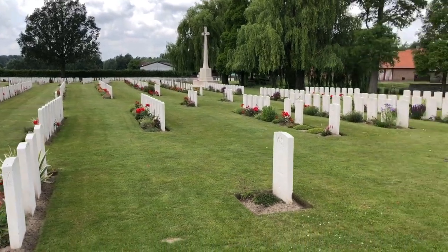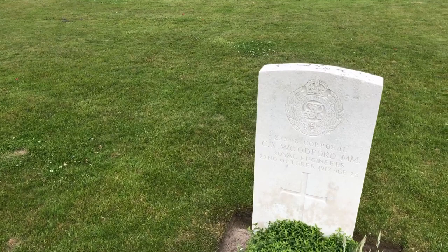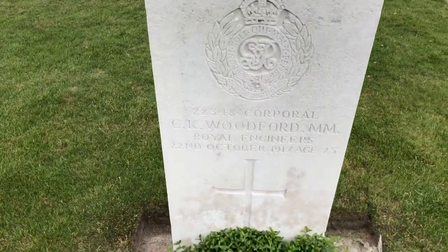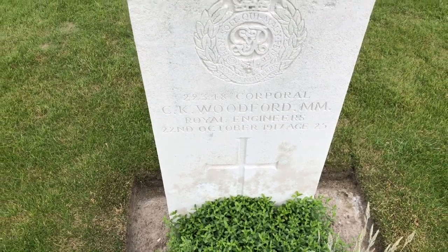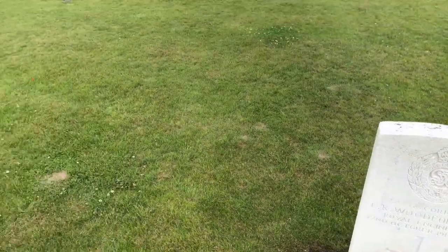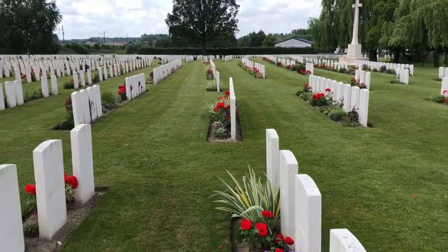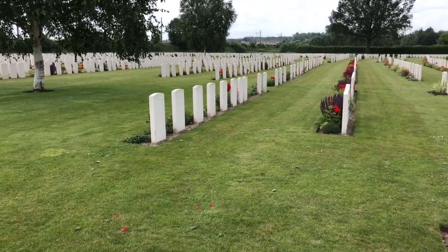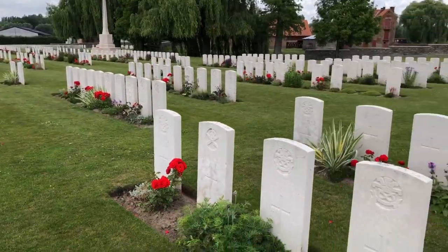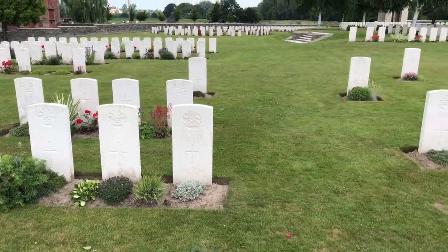In the distance on the right you can see the Cross of Sacrifice. That is something that is consistent to all British cemeteries. This gentleman, Woodford MM — the MM stands for Military Medal, which is a gallantry award. The highest award for a soldier is the Victoria Cross, below that the Distinguished Conduct Medal, the DCM, and then the MM. So it's what we would call a third-tier gallantry award.